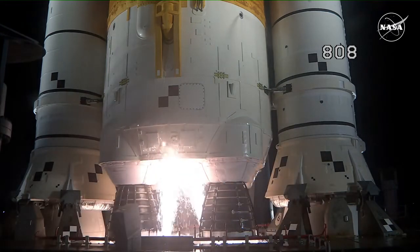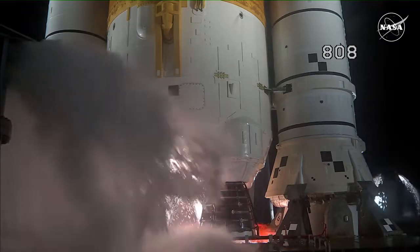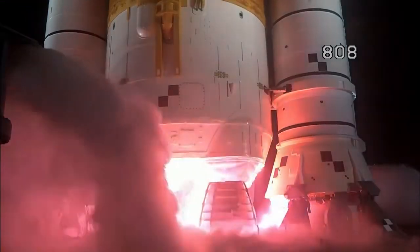And here we go. Hydrogen burn off igniters initiated. Seven, six, five, four — stage engines start.